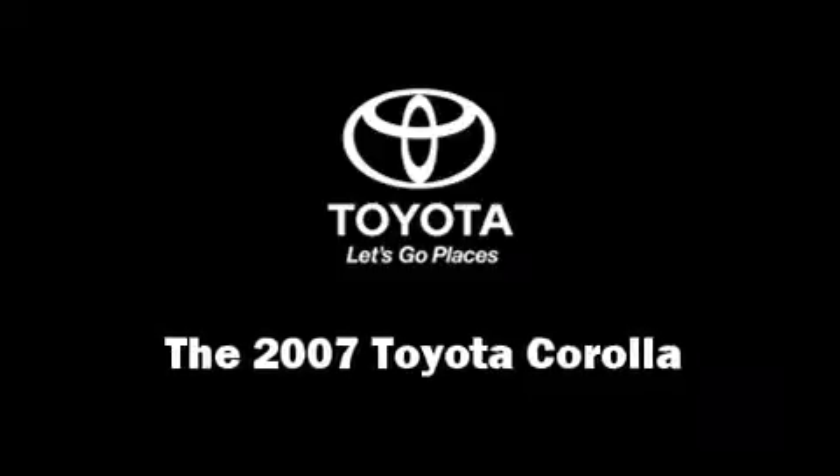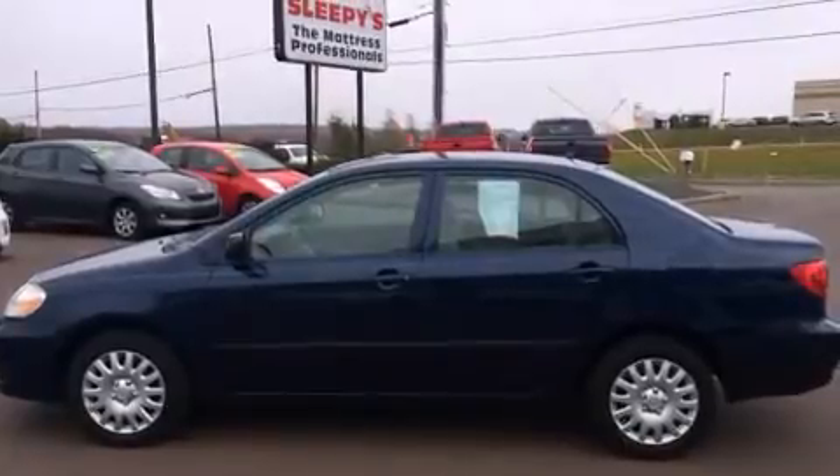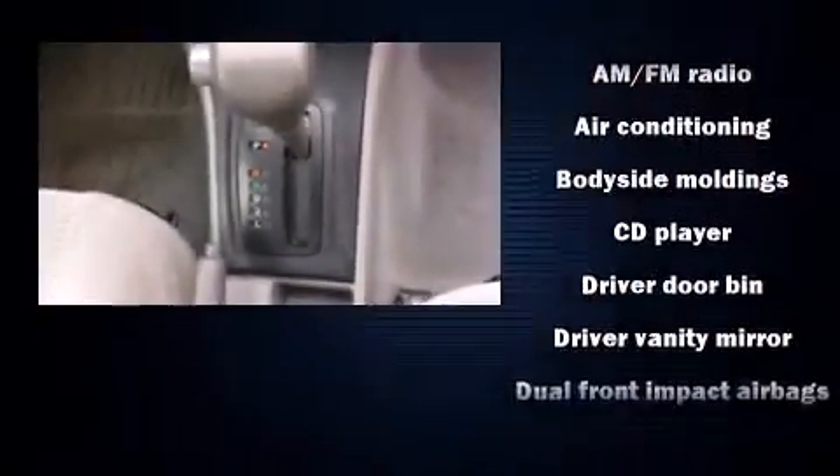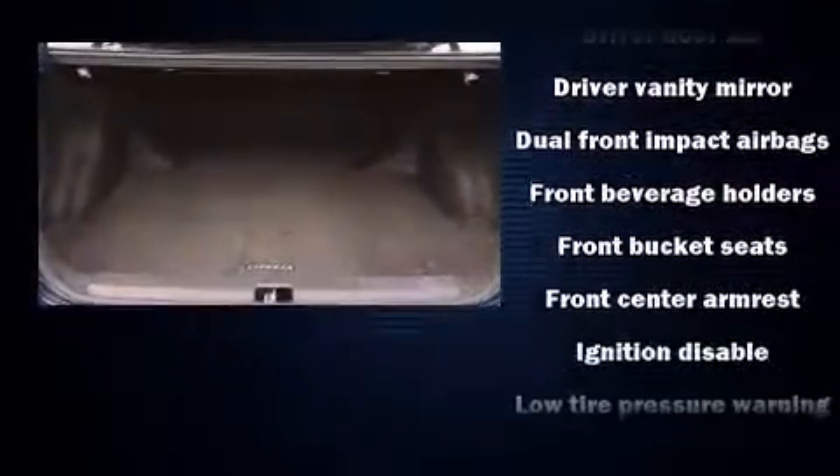Step into the 2007 Toyota Corolla. This four-door, five-passenger sedan has not yet reached the 100,000-mile mark. It features an automatic transmission, front-wheel drive, and a 1.8-liter four-cylinder engine.